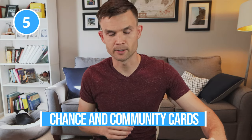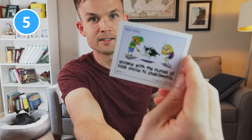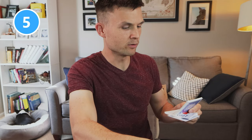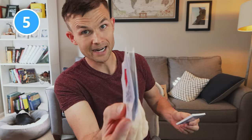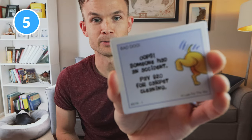The fifth thing I want to cover are the chance and community cards — here called Bad Dog and Good Dog. It's been a while since I've played Monopoly, so it was hard to figure out which is which. But one Bad Dog card says: advance the player of your choice to a specific space. One Good Dog card says: move the player of your choice back three spaces — kind of like the game Sorry. So they mixed a couple of board games together, which is fine. One card reads: oops, someone had an accident — pay $20 for carpet cleaning. Very similar to Monopoly.